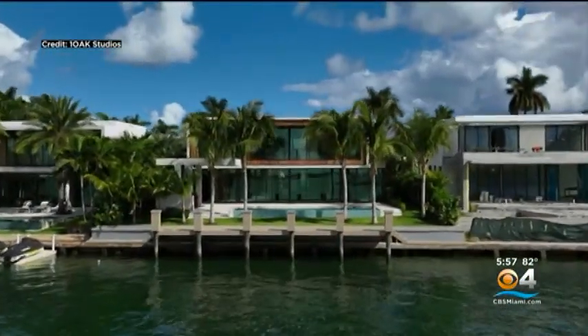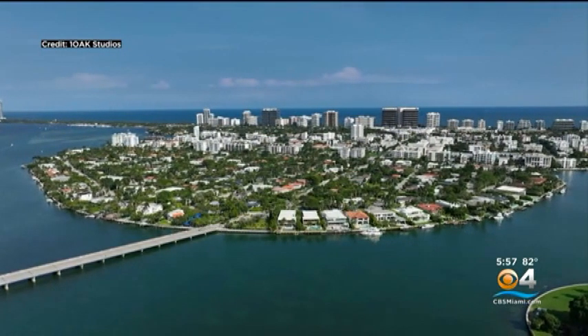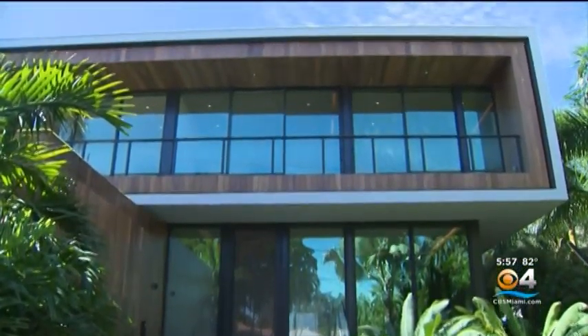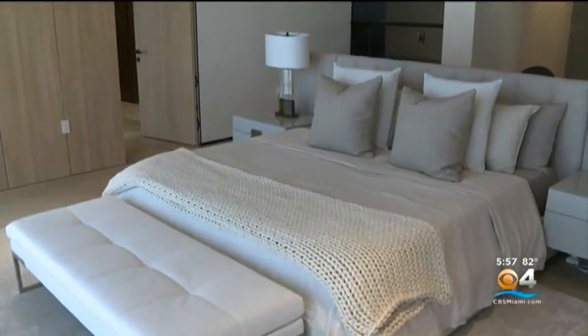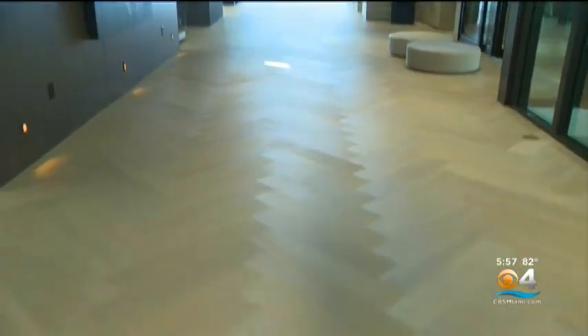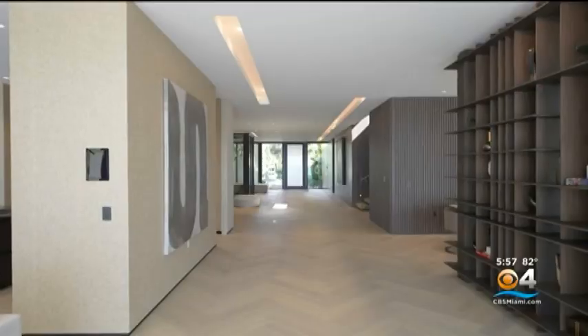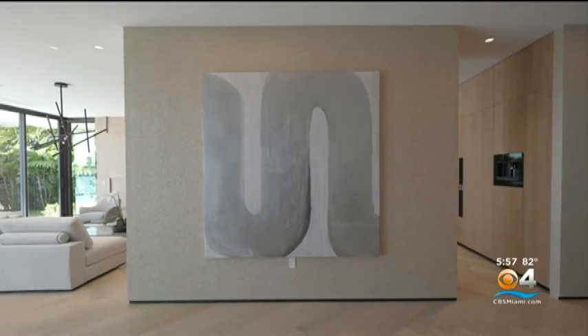Located at 9530 West Broadview Drive in Bay Harbor Islands is a spectacular modern waterfront estate. The 8,500 plus square foot newly built home features six bedrooms with huge walk-in closets and more than eight bathrooms. Stunning oak wood floors lead into the beautifully designed rooms.